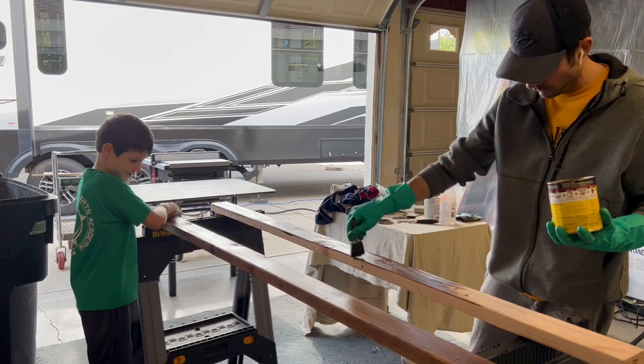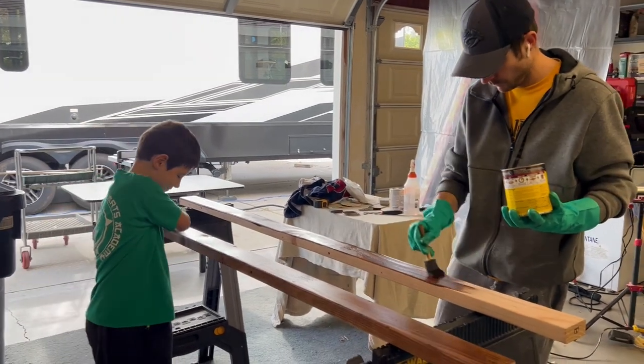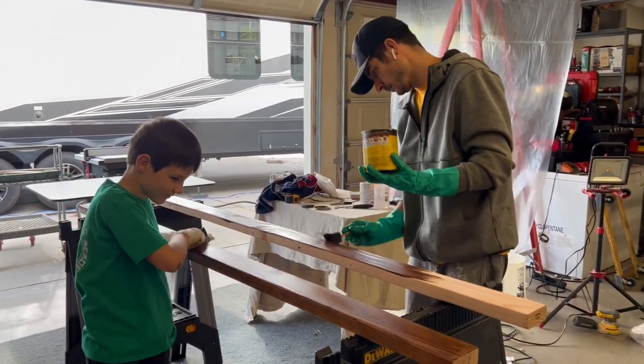The RV came with a queen-size bed platform in the garage, but we really prefer a king size, so Steve built a custom one. We have another video detailing exactly how he did this, but here's the condensed version. After cutting some 2x4s to size, Oliver and I stained them and then added one coat of polyurethane.